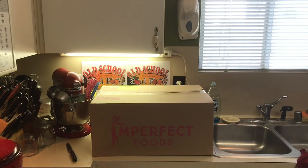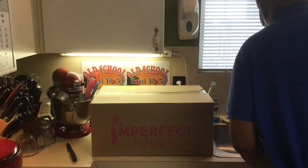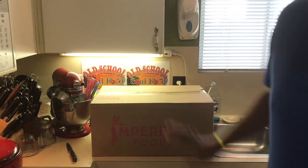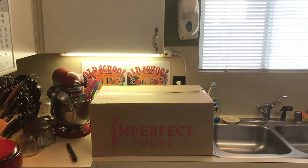Hello, my Old School Soul Food family. Chef Jeffrey is back with another video. It's been a couple of months since I did one of these videos. The reason is I stopped my delivery because in November and December, I was doing other recipes that I specifically knew I was going to do.